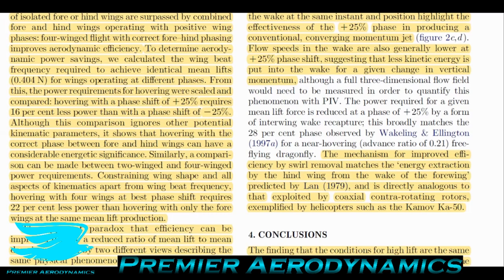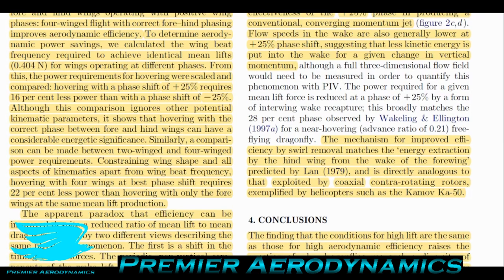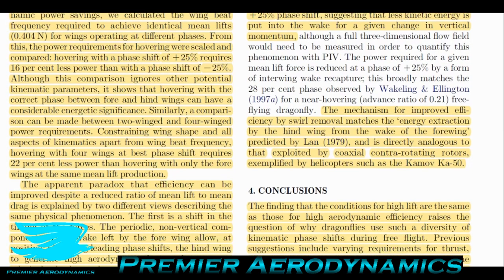Although this comparison ignores other potential kinematic parameters, it shows that hovering with the correct phase between fore and hind wings can have considerable energetic significance. Hovering with four wings at the best phase shift requires 22% less power than hovering with only the fore wings at the same lift production — showing that for this machine at least, a much more efficient hovering is possible with the right four-wing phase shift.